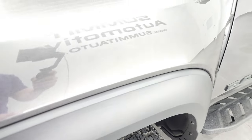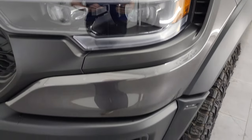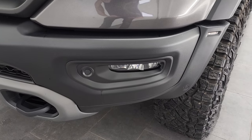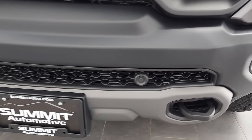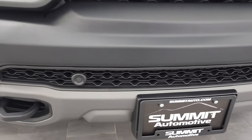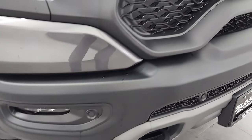The front fender is in excellent condition. It comes with the LED headlamps, LED running lights, and LED fog lamps. The front bumper is in excellent shape — I didn't see any dents, dings, or scuffs on that. It also has the front bumper parking sensors.